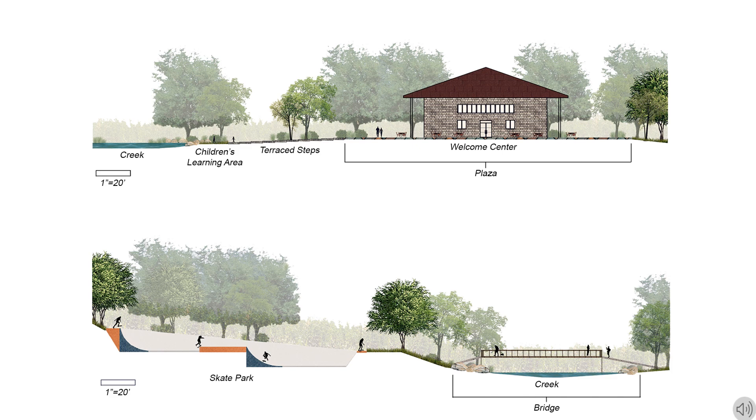Along this trail there are stops for skaters and longboarders to rest and do tricks, and there are small safe opportunities for children to get involved with the skate park from the playground area. The skate park is built into the slope of the hill to prevent erosion in this area.